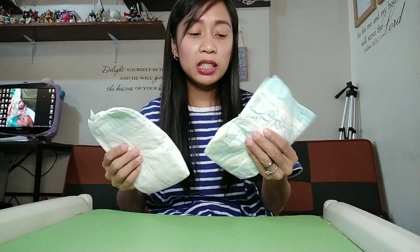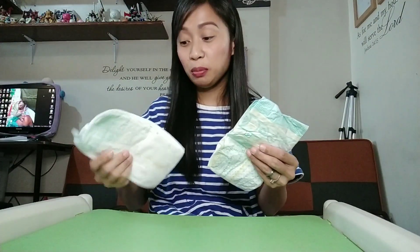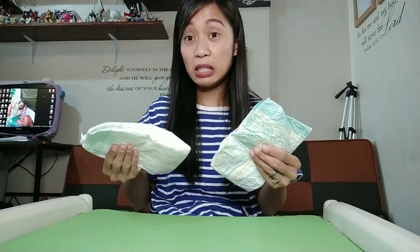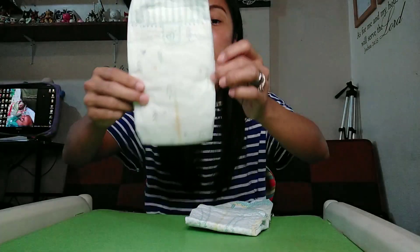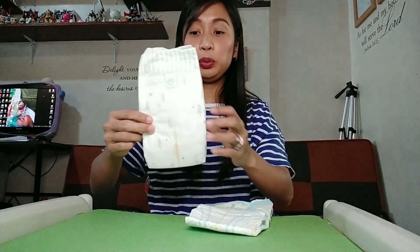Now let's compare the actual diapers. In terms of texture and thickness, Baby Dry is thinner compared to Premium Care, which is more cottony and thicker. The Baby Dry has a yellow wetness indicator that turns blue when wet, and so does the Premium Care — also yellow turning blue when there's pee.